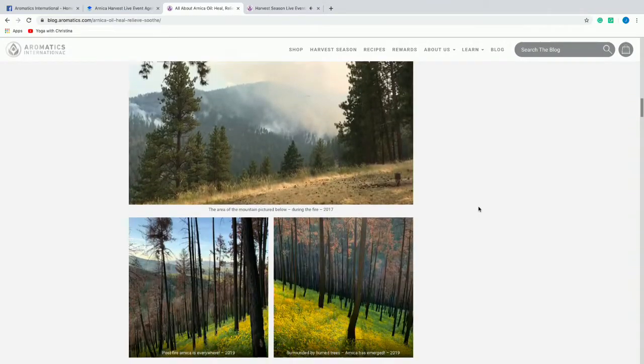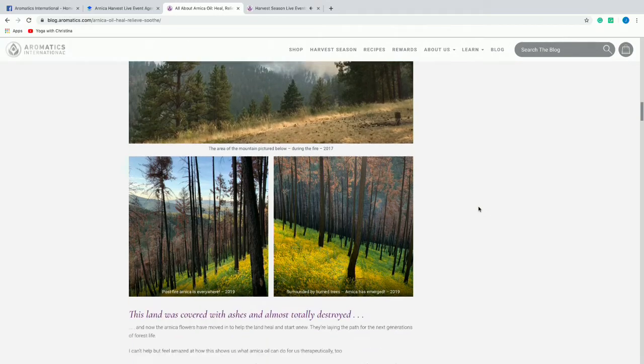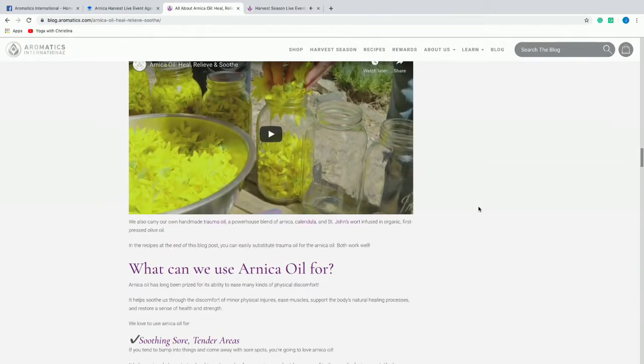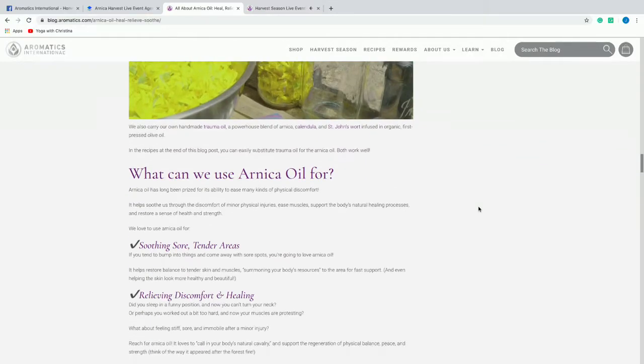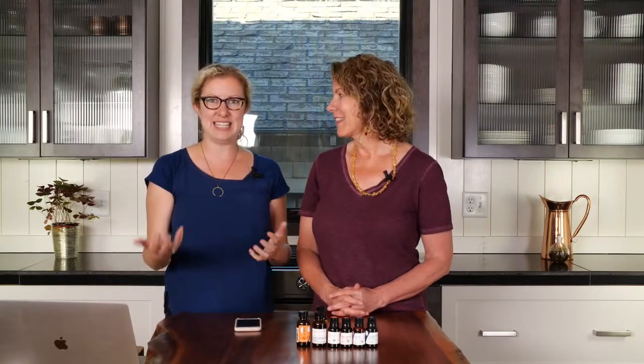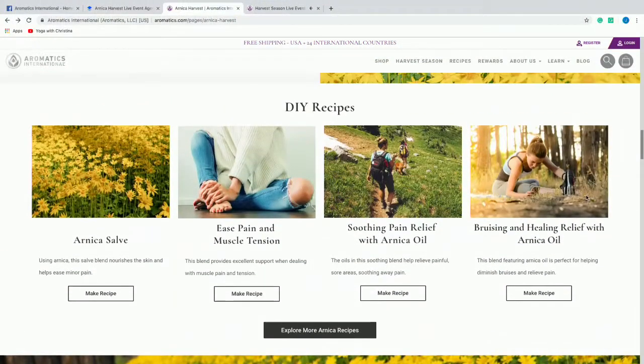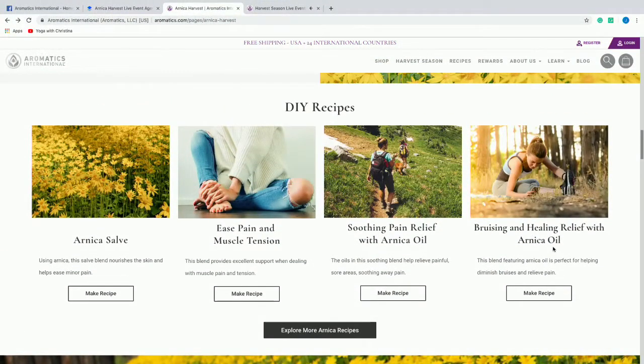We've got so many pictures of the wildfire that came through a couple years ago and pictures of what the forest looks like now. We are going to continue with our presentation today by making a recipe with you. We're making a recipe called Bruising and Healing Relief with Arnica Oil. All you need to do is click 'Make Recipe' and it'll take you right to the page.